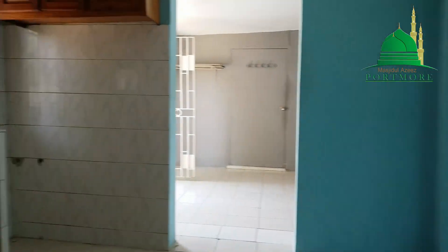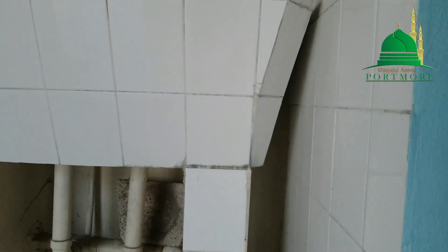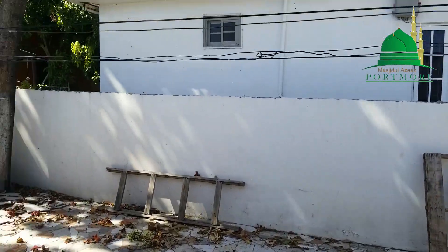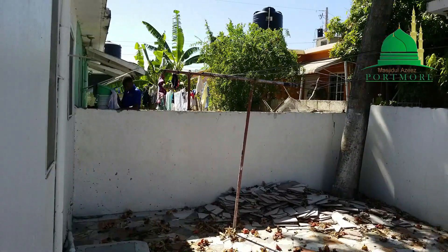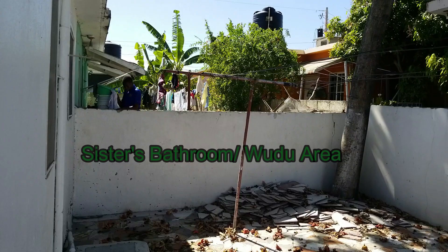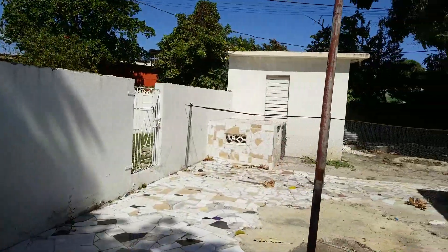This area will be converted — we'll remove the kitchen and have that on the outside. The kitchen will be converted into a children's play area where the parents and mothers can monitor their children. As we step towards the back on the left, on the outside, we're going to be building bathrooms and wudu area for the sisters. So this area at the back would be designated specifically for the sisters.